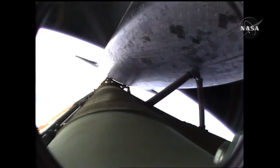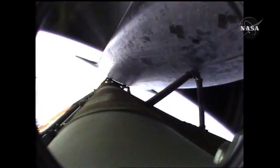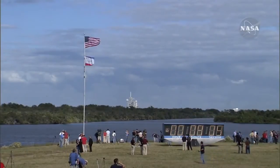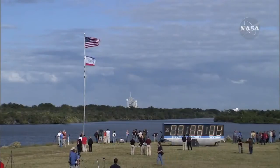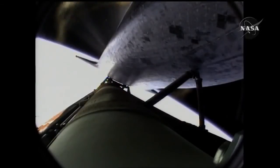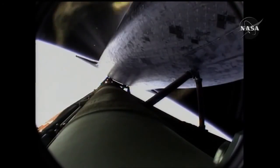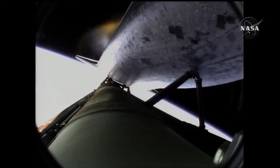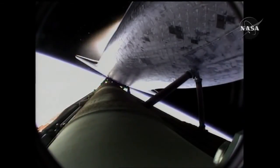At the time of main engine cutoff, a minute from now, Atlantis will enter its preliminary orbit at a speed of five miles a second. Seven minutes forty seconds into the flight. Eight minutes ten seconds into the flight. Standing by for main engine cutoff. Main engine cutoff confirmed by the booster officer — standing by for external tank separation.